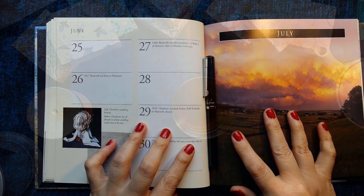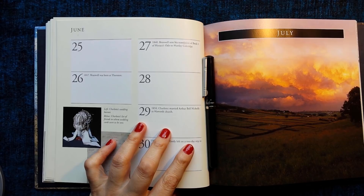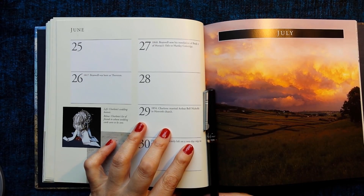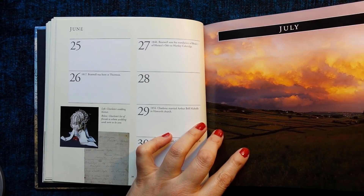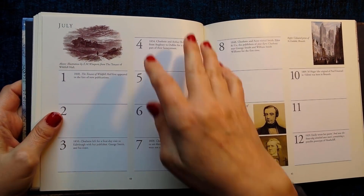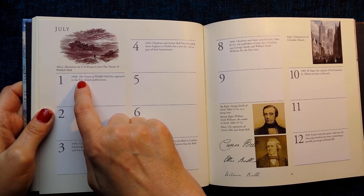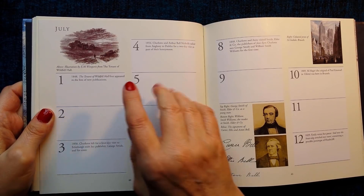So here I am back again — still have my tea. I think we got to July in the last video, so let's begin. July 1st, 1848: The Tenant of Wildfell Hall first appeared in the lists of new publications.